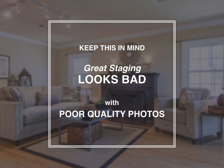One of the things we like to say is: even great staging looks bad with poor quality photos. No matter how good of a stager or realtor you are, if the property is packaged poorly with poor quality photos, that reflects back on us. And it goes the other way too — great pictures of a poorly staged home still showcases a poorly staged home. Staging and photography go hand in hand, and that's why we love working together.